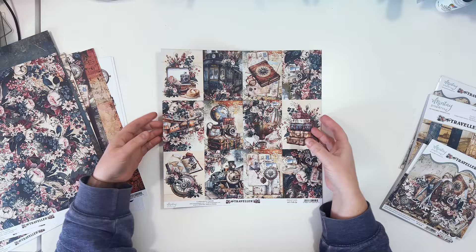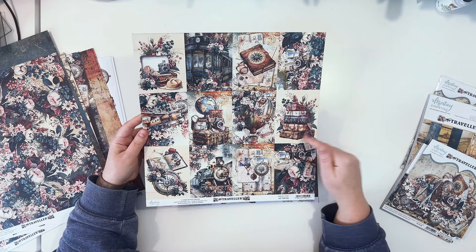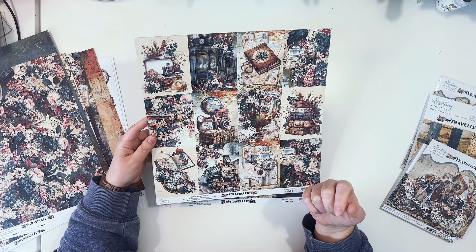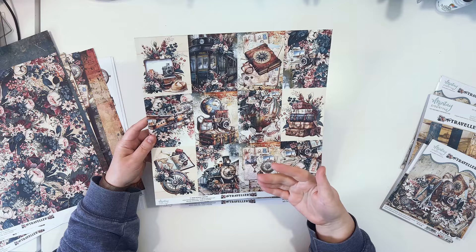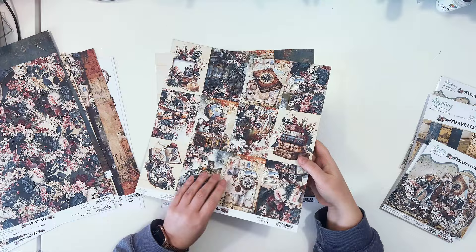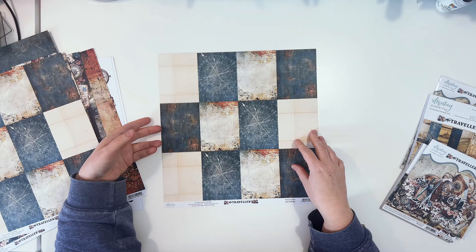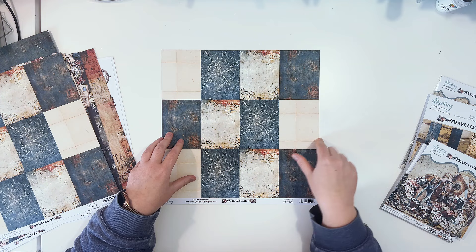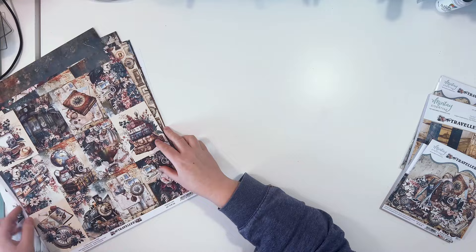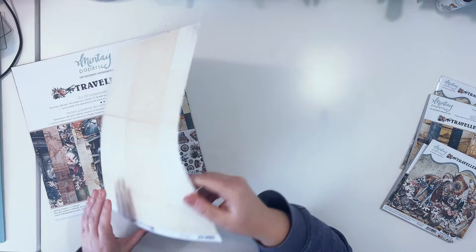Paper number six has twelve three-by-four rectangles featuring little scenes and clusters. You can cut them out and use them as dividers in your albums, fussy cut elements from them, or use them as a source of pattern samples. I like using them for die cutting when I only need a small piece of pattern and don't want to cut into a bigger paper.